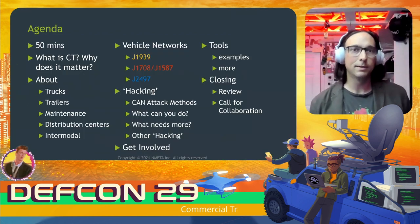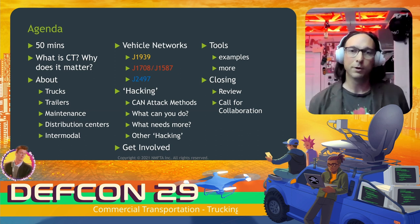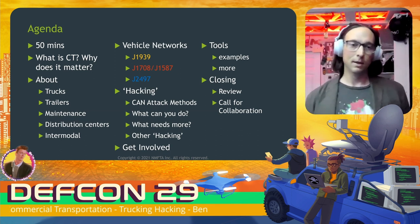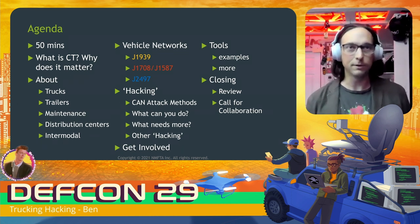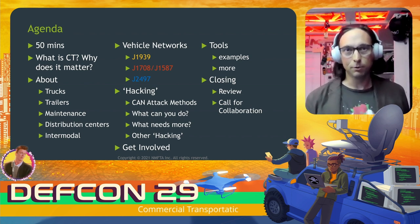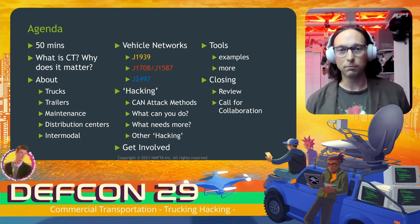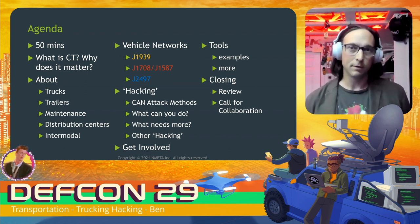I'm Ben, and I'm pretty excited to be here talking today about truck hacking. I'm going to introduce you to commercial transportation and show you why it matters. We're going to be talking about trucking in particular — trucks, trailers, and distribution centers. Then we'll get into the technical details of the three main vehicle networks found on trucks today. In the second half, I'll review public attacks on trucks and highlight areas where you could do more hacking — there's definitely room for your own research.